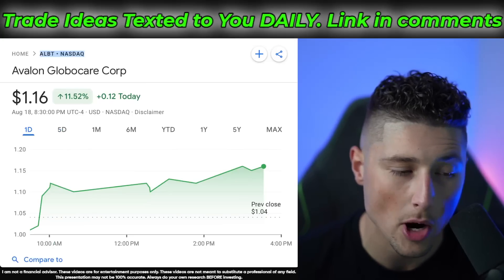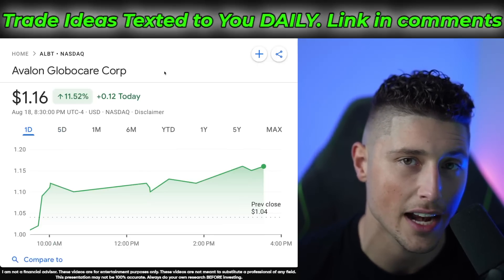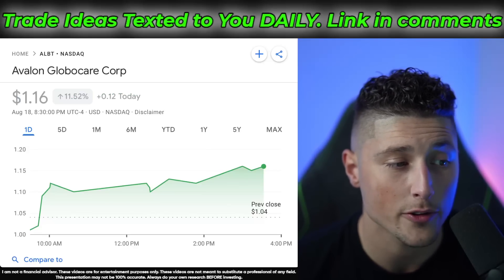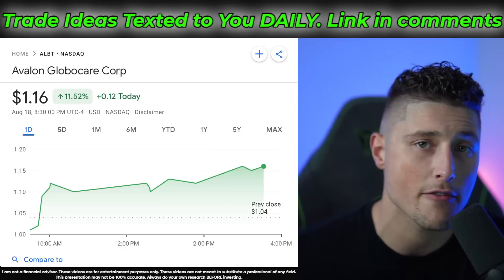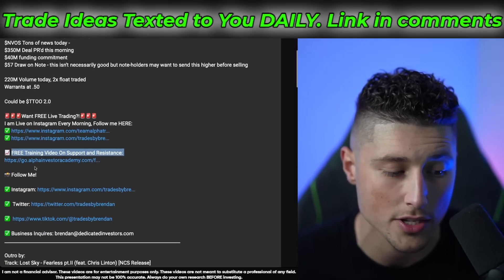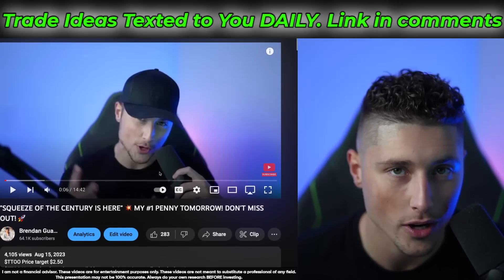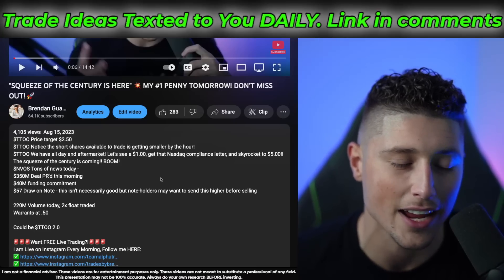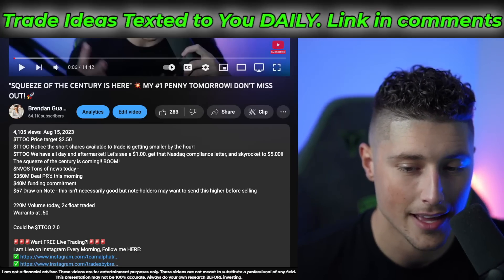That's pretty much all I've got for you guys. As far as short squeeze setups and trading opportunities heading into tomorrow, I'll be looking at EPAZ, TRKA, TTOO, and AMC. My number one stock as soon as the market opens tomorrow is definitely ticker symbol ALBT — put this one on your radar. I'll be sending it out to all free members on the penny stock newsletter via email and text. Tune in tomorrow at 8:30 a.m. Eastern time here on YouTube. Check the description for the free support and resistance training, or click the link to apply for our 12-week Academy if you're ready to take your trading to the next level.